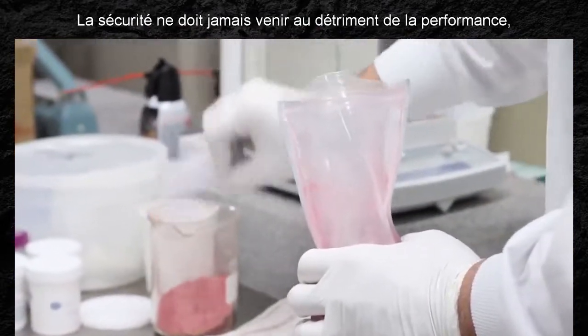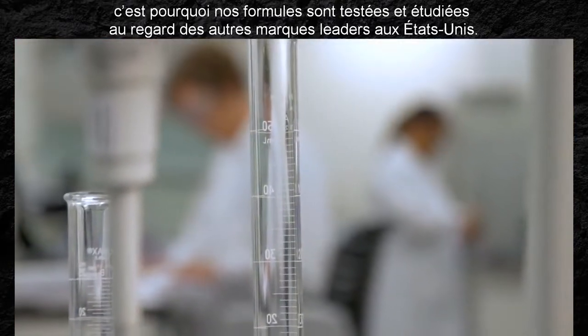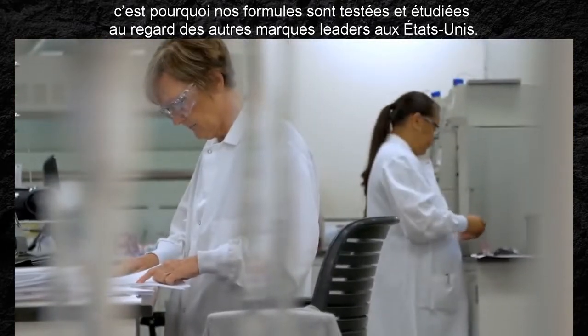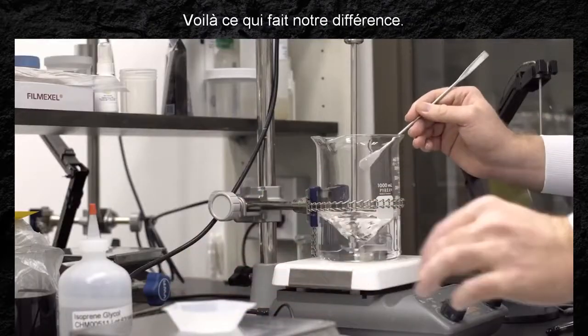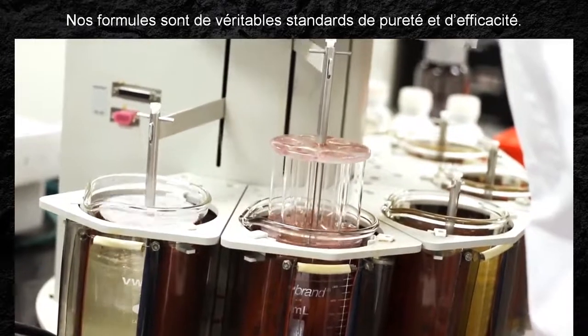Safety should never come at the sacrifice of performance, so our formulas are tested and considered against leading brands in the United States. That's what makes us different. Our formulas are truly the standard of purity and effectiveness.